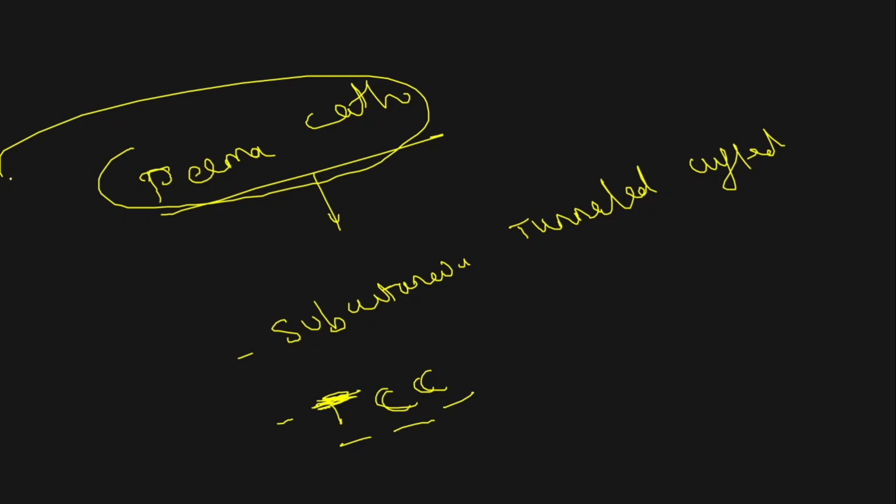The two major disadvantages of the temporary catheter — duration and risk of infection — can both be bypassed by the permacath. The catheter is longer; like the temporary catheter it has one arterial line and one venous line joined together. It also has a cuff between the tip and the Y-shaped connection. The role of the cuff is to prevent infection from going from the skin and subcutaneous tissue to the vessel, because it is tunneled under the skin — that is why it is called a tunneled catheter.